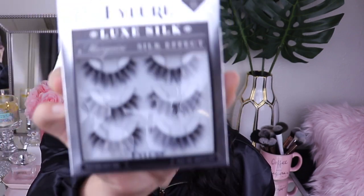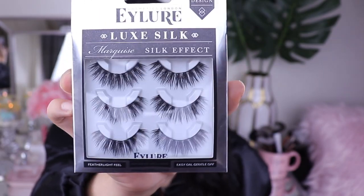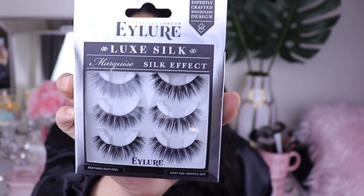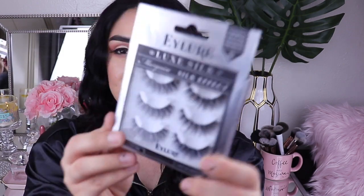The next thing I picked up at Ulta was the Eilure Marquee Silk Effect Lashes. They're really wispy and long — glam but natural at the same time. I've never used these before so I'll see how I like them. I love that they come in a three-pack with glue included. My favorite Eilure ones are the Platinum Princess — those are flared out and make your eyes look pretty big. These kind of remind me of those but a little more separated.